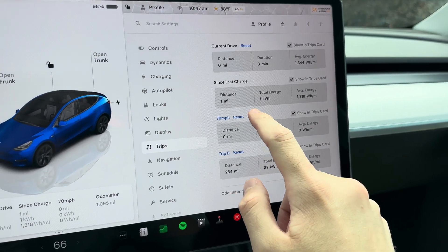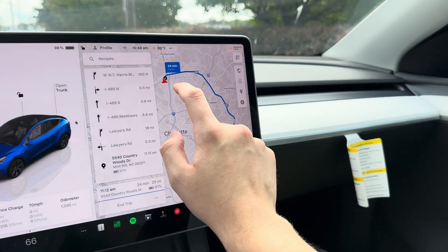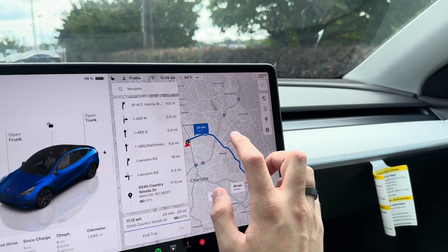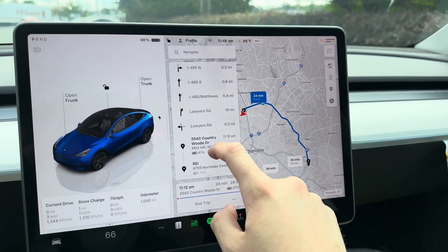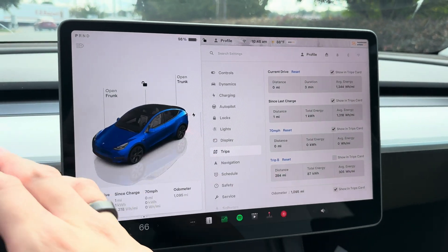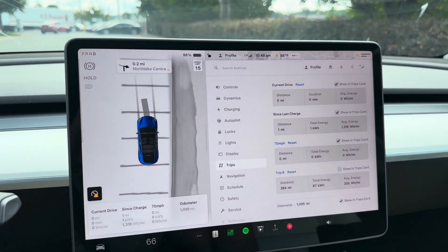I've just set and reset a trip. We're at the Charlotte Northlake supercharger. I'm navigating out to a point and then we'll navigate back — I'm navigating to the REI just on the other side of that truck, so that way it does not precondition or anything. We'll see what kind of efficiency we get and let's put it into drive. It only counts energy used when in drive.